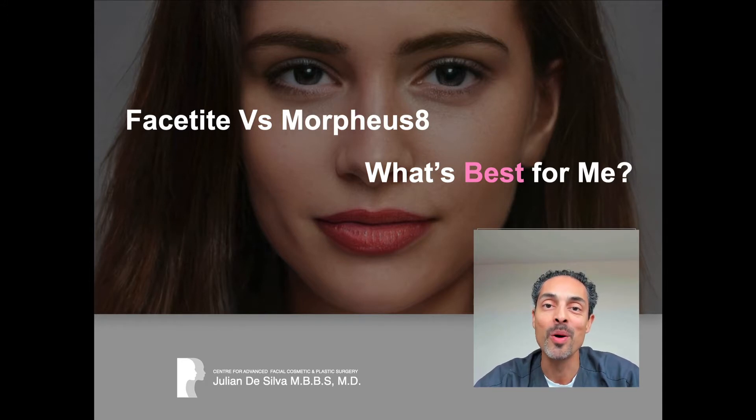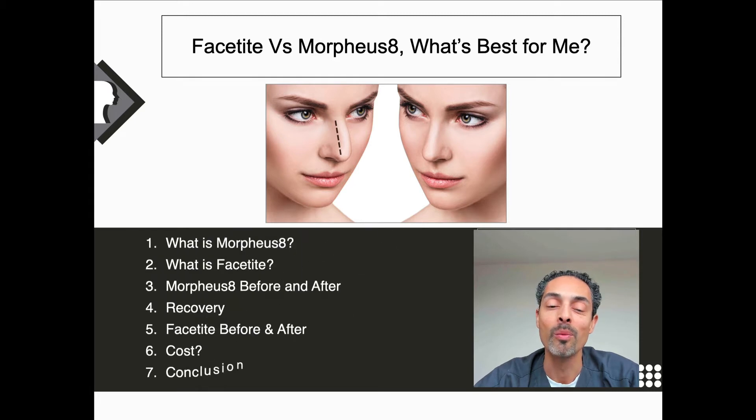What is FaceTite? What is Morpheus 8? Which is going to give me the best improvement? There are a few things we need to consider: what is Morpheus, what is FaceTite, what does radiofrequency actually mean? We'll look at before and after photos, talk about recovery, the cost, and what is the best treatment for you.